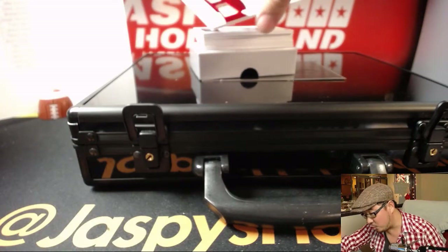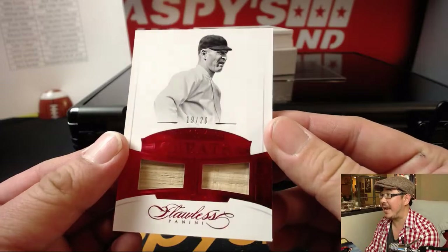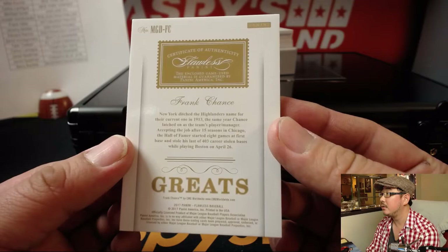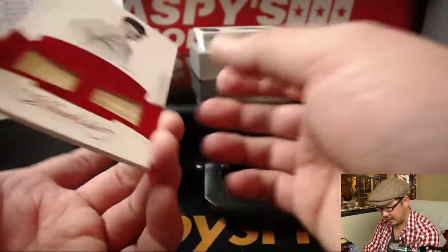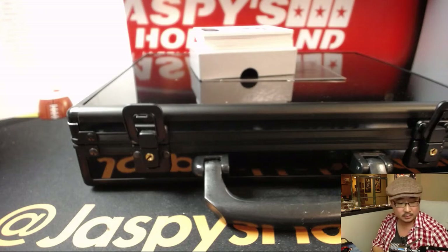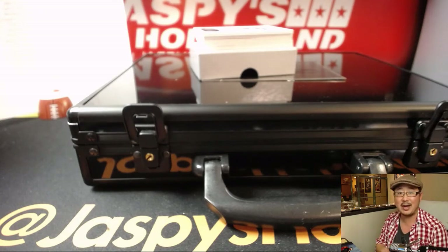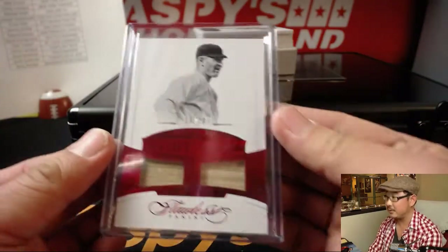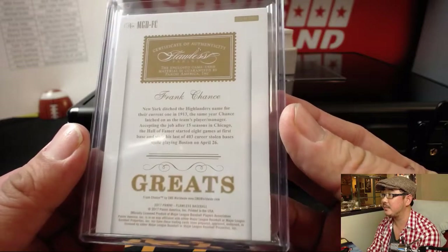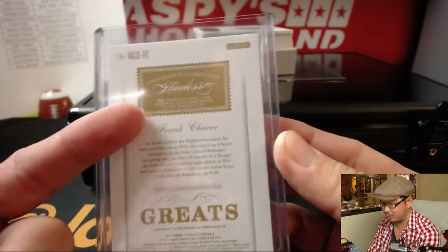19 out of 20 — that's Frank Chance, dual bat relic. That is Yankees. Old school. That goes to Mr. L.T. The old New York Highlanders turned into the Yankees. Game-use material as well. Look at that.